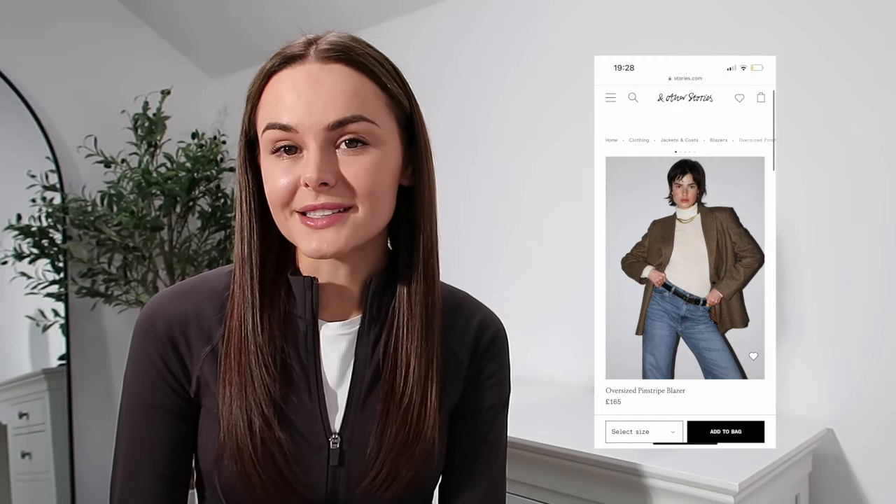This is their oversized pinstripe blazer and it costs £165. I feel like it's worth it for the price because I don't mind spending a lot of money on jackets, blazers, and outerwear. I'm happy to pay for high-quality outerwear because you end up wearing them way more. In winter, my cost per wear for my North Face or leather jacket is crazy because I'm always chucking it on, whereas a jumper might not get worn as much — so the price is justified.